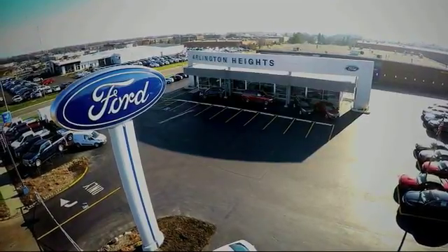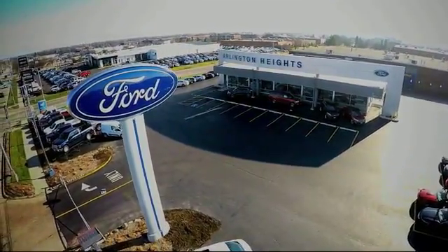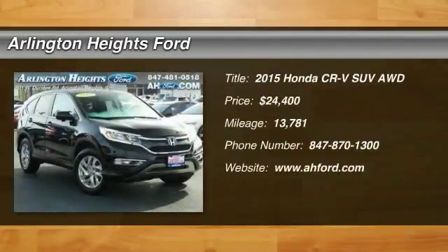For the best price, selection, and service, visit Arlington Heights Ford. Looking for the right vehicle? Check out the 2015 CR-V.